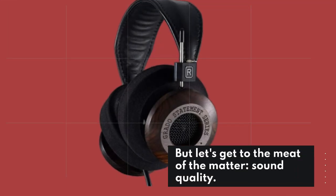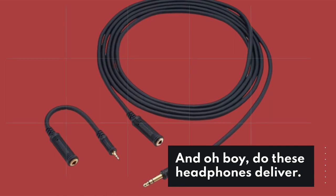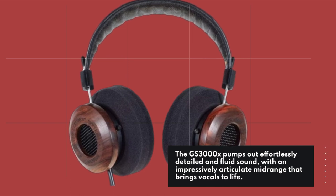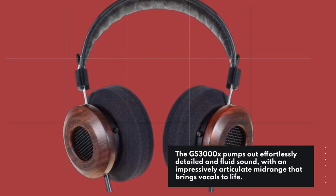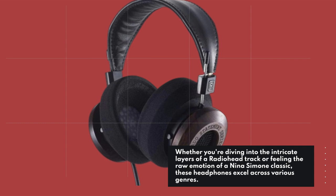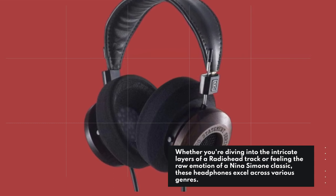But let's get to the meat of the matter: sound quality. And oh boy, do these headphones deliver! The GS3000X pumps out effortlessly detailed and fluid sound, with an impressively articulate midrange that brings vocals to life. Whether you're diving into the intricate layers of a Radiohead track or feeling the raw emotion of a Nina Simone classic, these headphones excel across various genres.